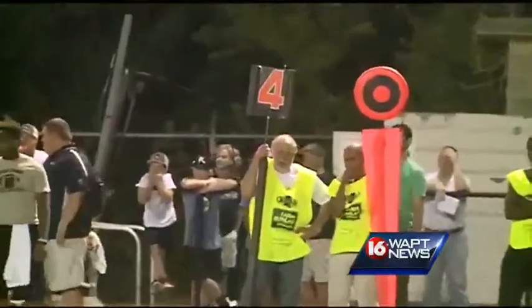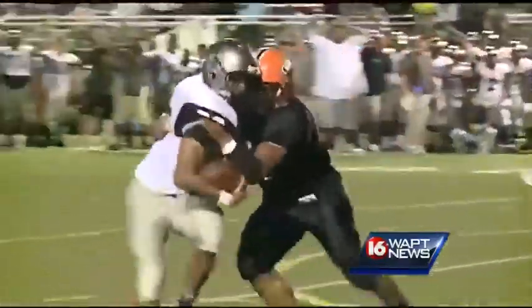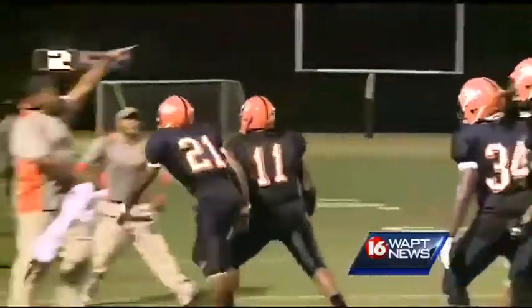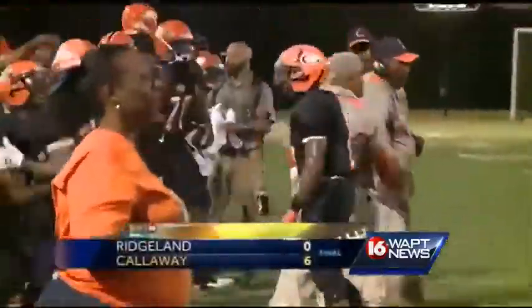As a matter of fact, turnover on downs right there. But Richland gets another opportunity — fourth down and one inside the five. Get a first down, you can walk into the end zone, but that first down is not going to happen, and Callaway is going to come away with a win, 6-0. W in the win column.